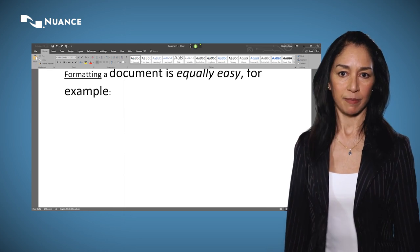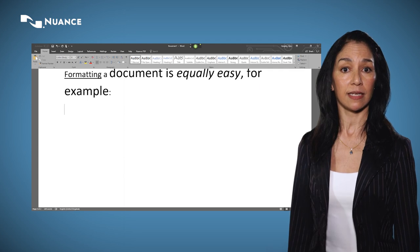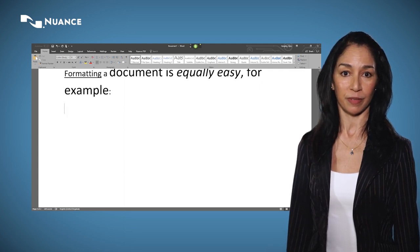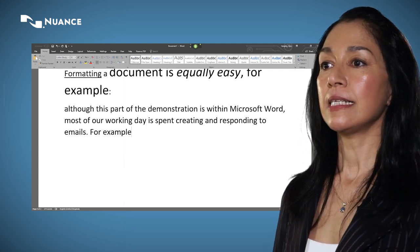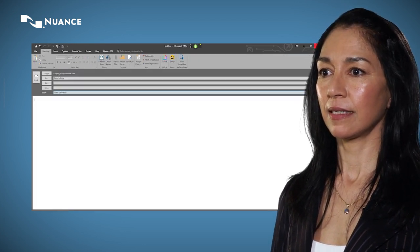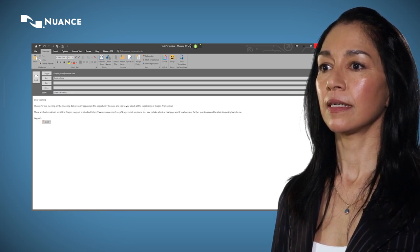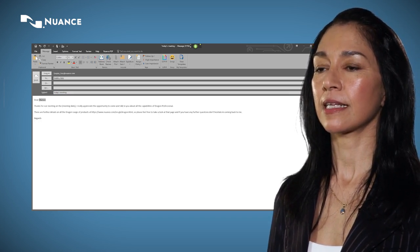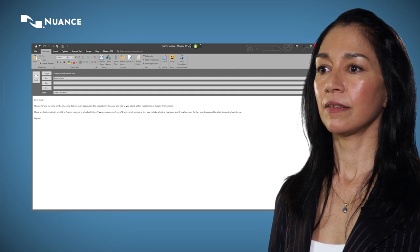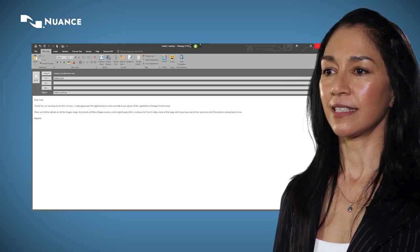Although this part of the demonstration is within Microsoft Word, most of our working day is spent creating and responding to emails. For example: send email to Gary Quigley, today's meeting, go to body, standard response, Gary, next field, 1st of June, go to end, my signature.